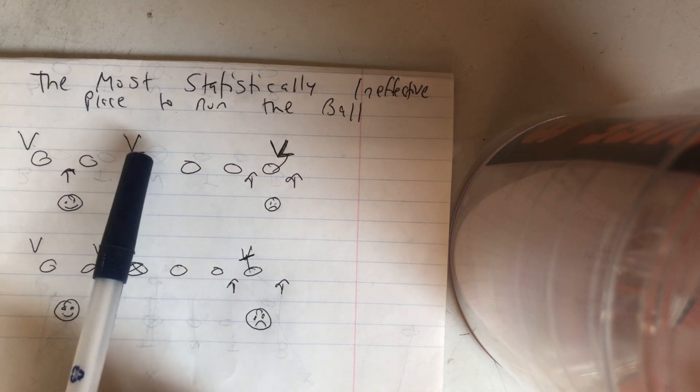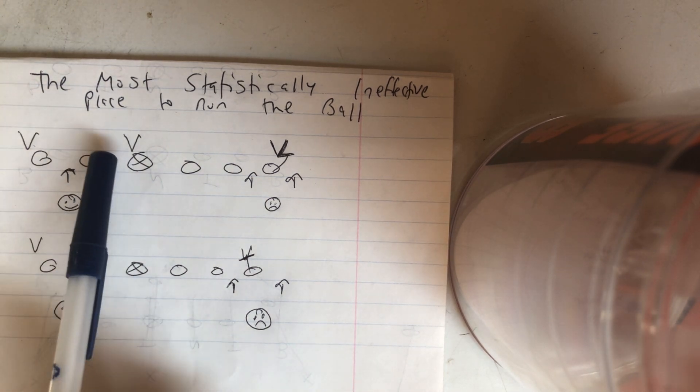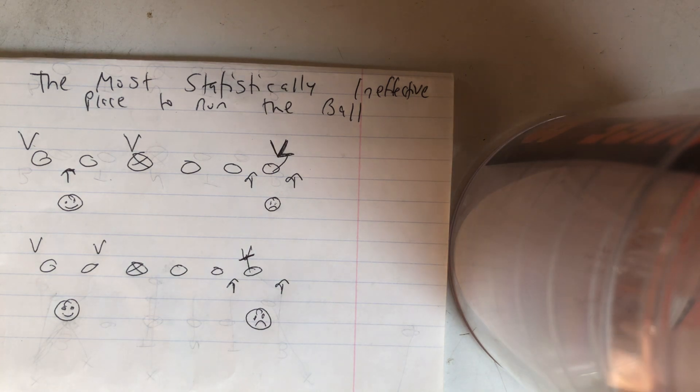If they give you a shade 5, go there. If they give you a 0 and 5, go there. If they give you a 2-I and 5, go there. You want to run to the B-gap void. That's where you want to attack, and that's how you want to attack for the rest of your coaching career.